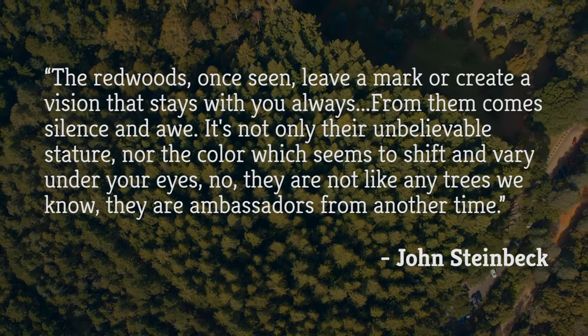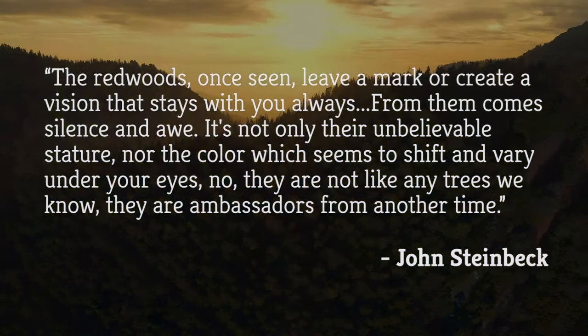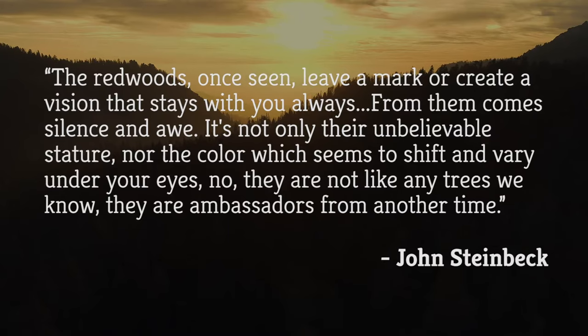"It's not only their unbelievable stature, nor the color which seems to shift and vary under your eyes. No, they are not like any trees we know. They are ambassadors from another time."